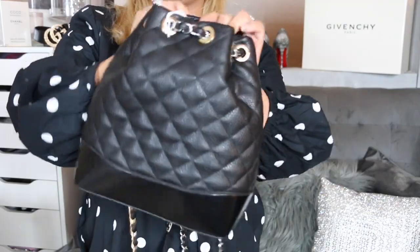Comment down below if you like and enjoy this kind of video and give it a thumbs up. The bag is vegan leather, also known as faux leather, so that's nice for those of you who do not like real leather.